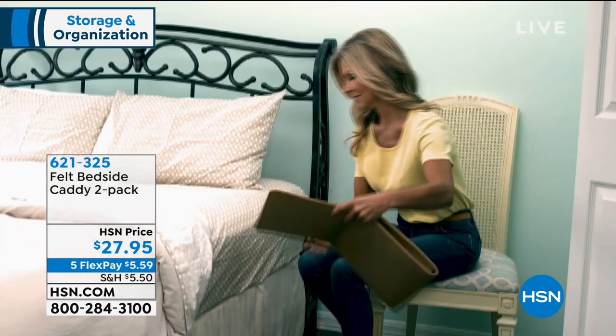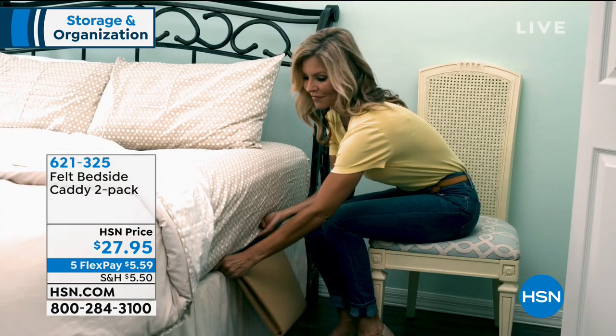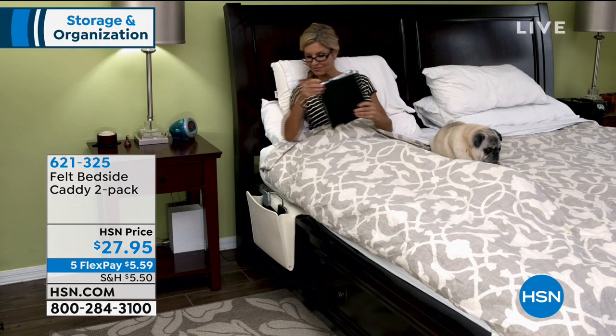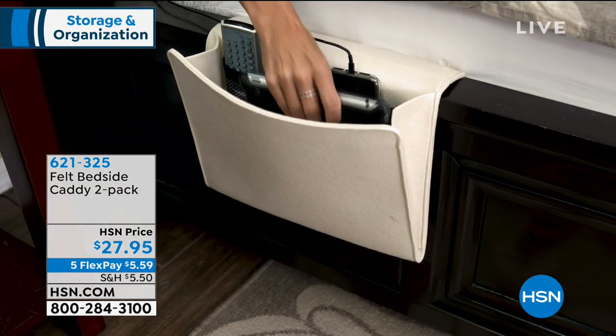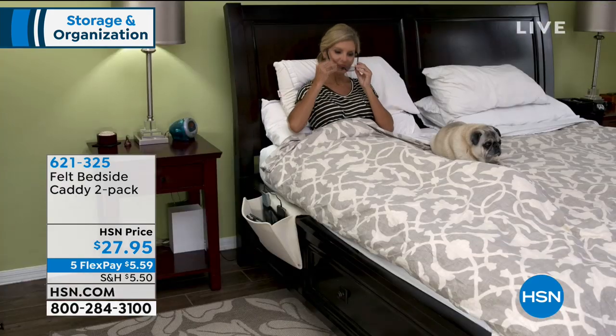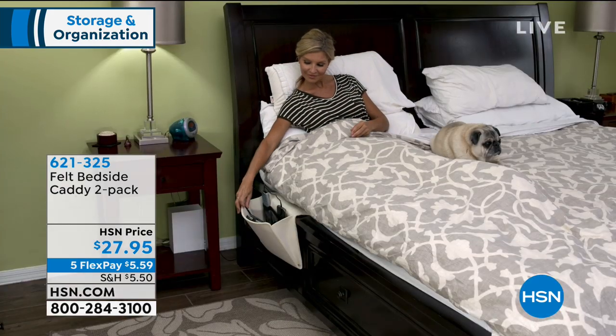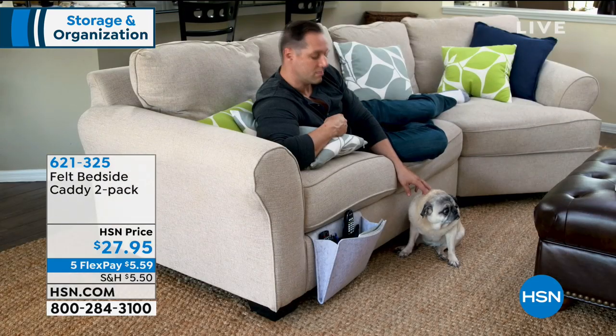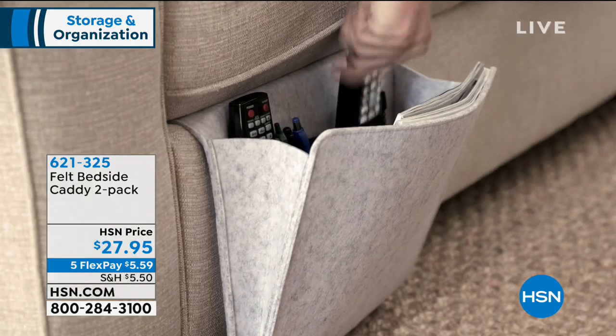So grab that — as promised, this is the Felt Bedside Caddy. It is a two-pack today for $27.95 and it's $5.59 to get this one home. Three beautiful colors: it comes in light gray, ivory, and tan.